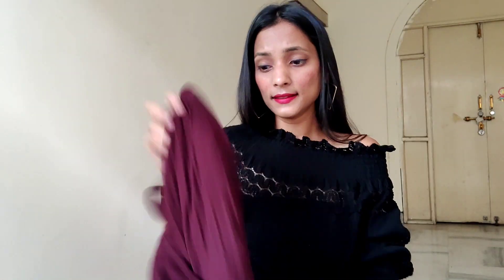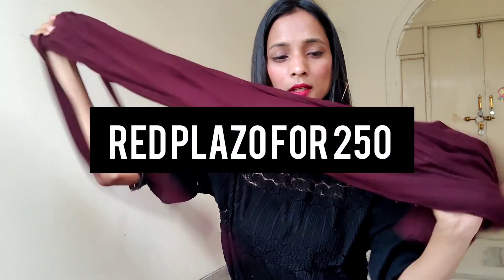Next outfit is this red palazzo pant, which I bought from the second floor for ₹450. I used to wear it a lot — why not? We have paid money for that particular piece and we can wear it again and again. There's no shame about that.